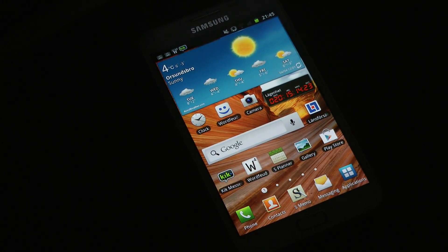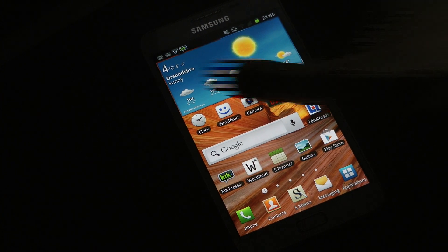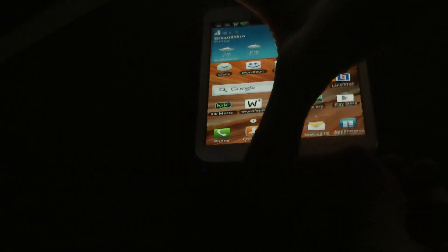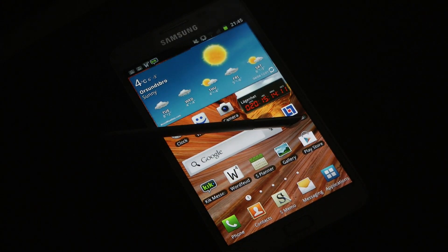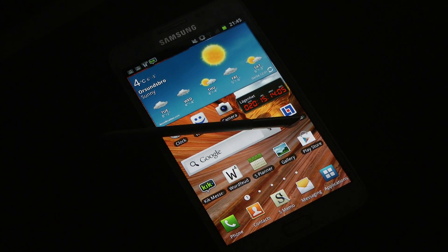Hey guys, so quickly a real talk video here about the Samsung Galaxy Note and it's about the stylus. Let's go ahead and take it out so you know what I mean. It actually comes with the stylus right now, and that's the stylus for my Samsung Galaxy Note. It's integrated in it so you can go ahead and put it in and out if you want.